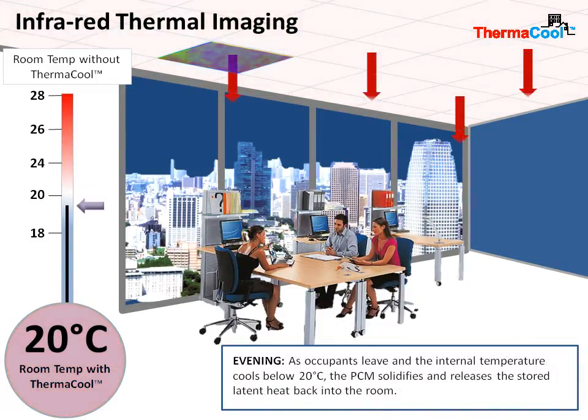As the room temperature cools to below 20 degrees, the phase change materials slowly begin to solidify and release the stored latent heat back into the building.